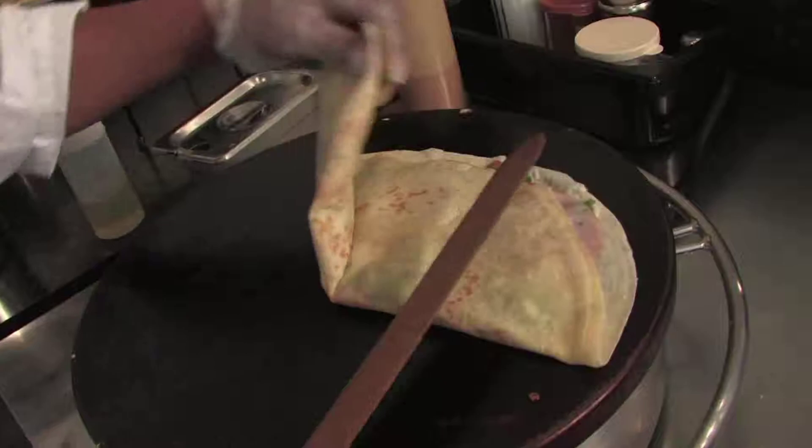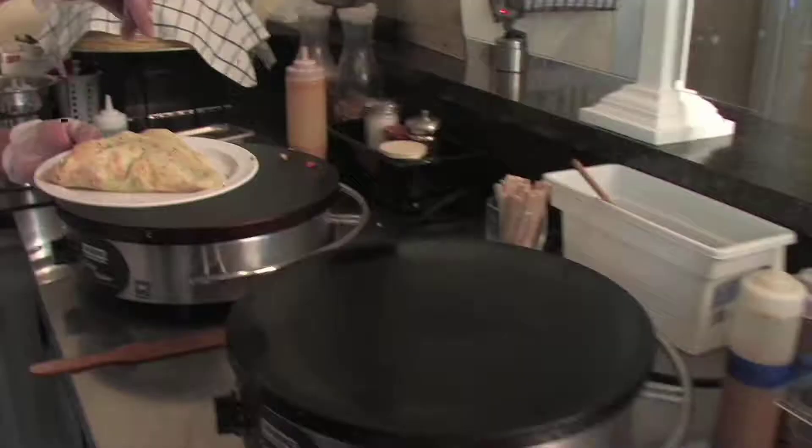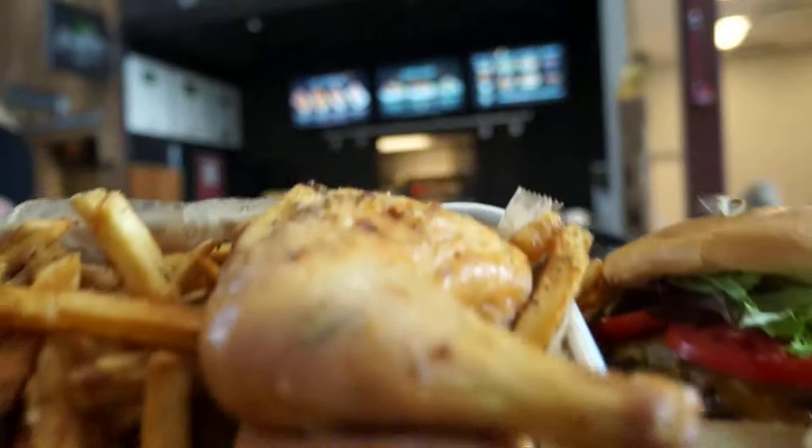Maybe you're in the mood for French crepes. They have those at the barn, too, at La Petite Creperie, a favorite that began at Lexington Area Farmers Markets. And you can't beat the burgers at Pasture.